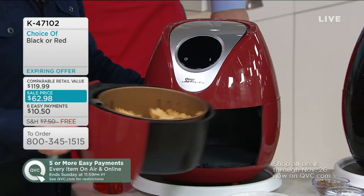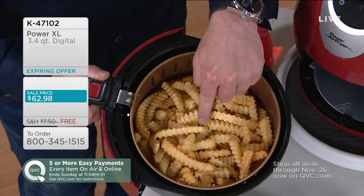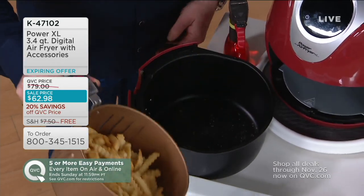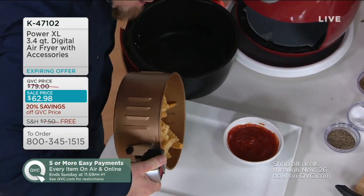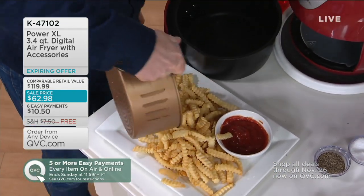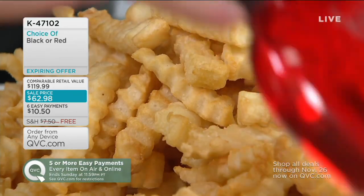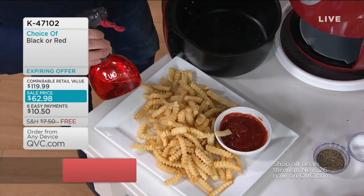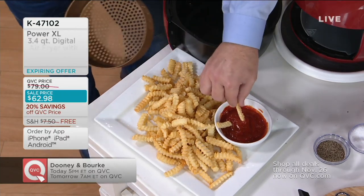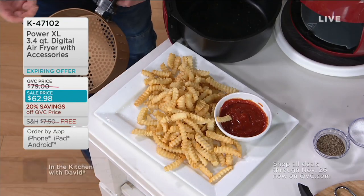I have French fries that were air fried. Look at them — they're golden brown. You open up the bag of frozen fries, give them a little spritz with your EVO oil sprayer if you want, pop them in there, and they cook for about 15 minutes. About halfway through, you give them a shake. You get crispy, crunchy French fries in 15 minutes from frozen.